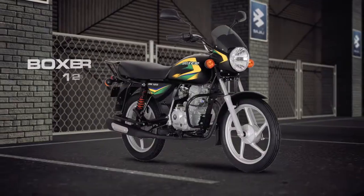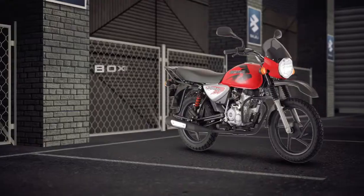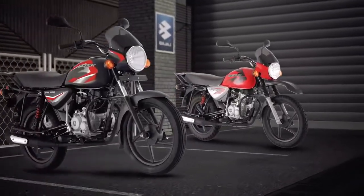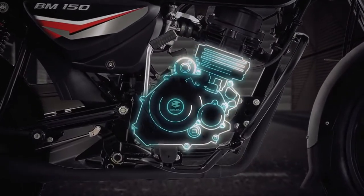Your favorite Bajaj Boxer, Africa's number one motorcycle, has always been synonymous to durability. Our continuous strive to provide the best product to customers has led to the introduction of an advanced oil filter technology in our motorcycles.